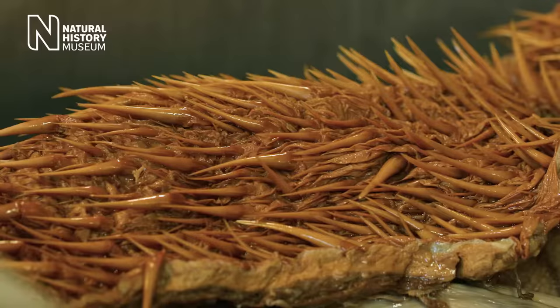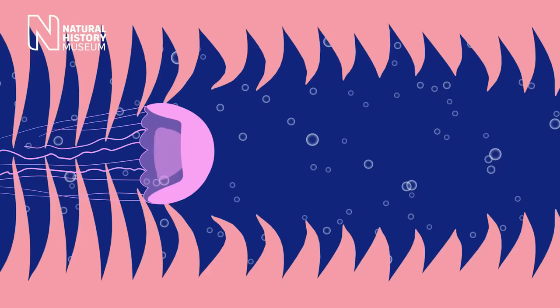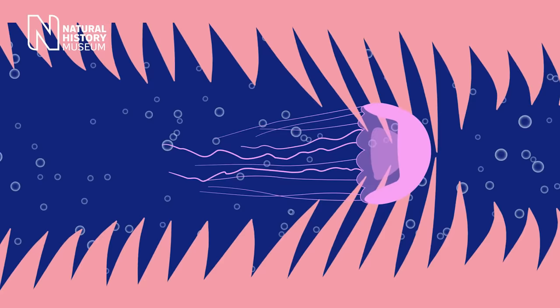Sea turtles have pointed prong-shaped protrusions in their throats called esophageal papillae. These are sharp backward-pointed spines, not really teeth, and they're composed mostly of keratin. They ingest a lot of water with their food, so the spines keep the jellyfish in place while the muscles of the esophagus expel the excess water.